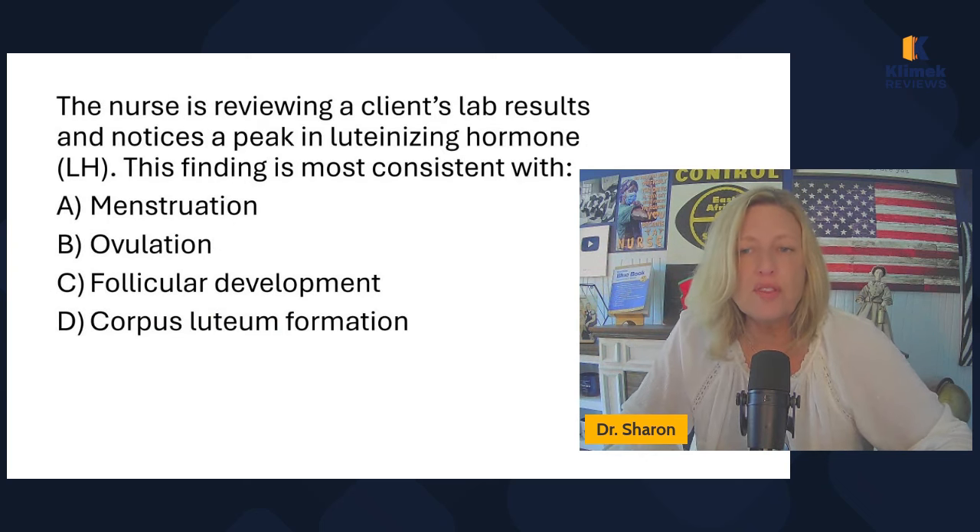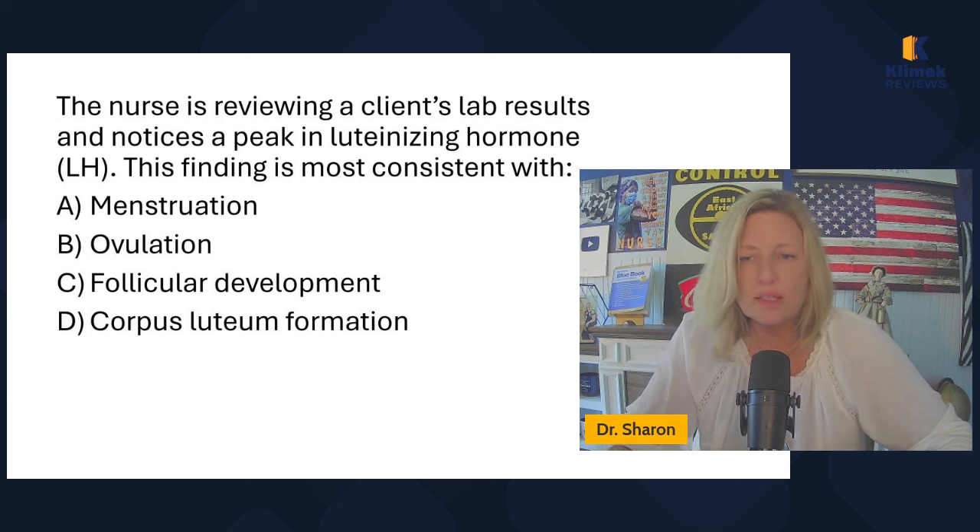The nurse is reviewing a client's lab results and notices a peak in luteinizing hormone. This finding is most consistent with menstruation, ovulation, follicular development, or corpus luteum formation? Luteinizing hormone has one job and that's to stimulate ovulation — so the answer is ovulation.